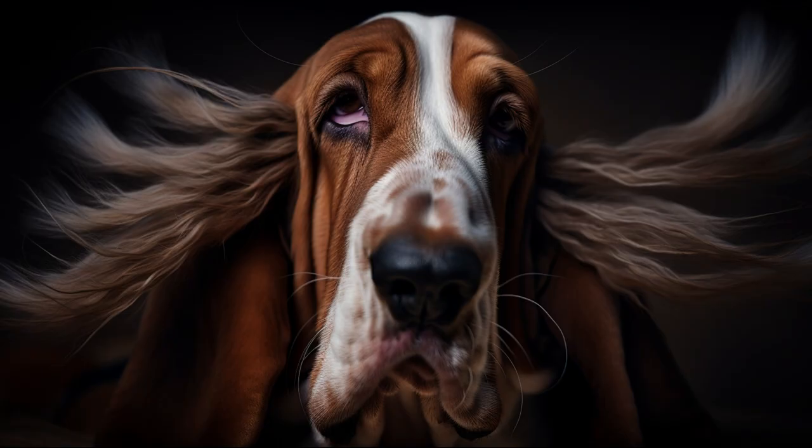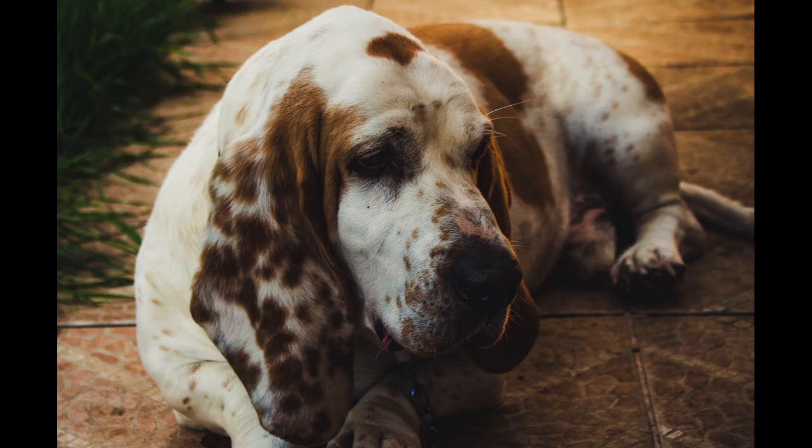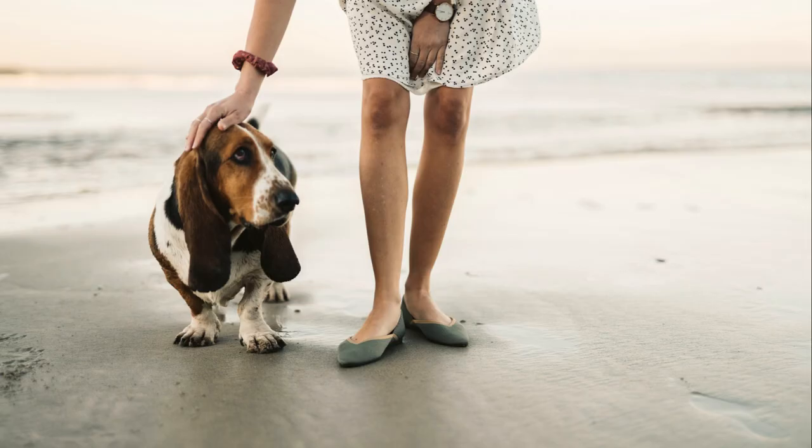He is a very intelligent dog, but also very stubborn, which can make training difficult. He has an independent and curious character, which makes him follow any trail that catches his attention. That is why it is important to always keep him under control when taking him for a walk or leaving him in a garden.